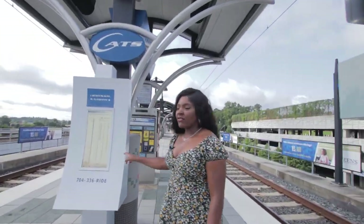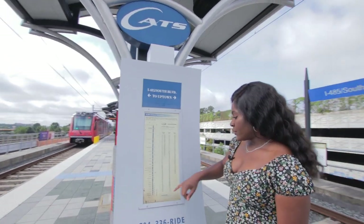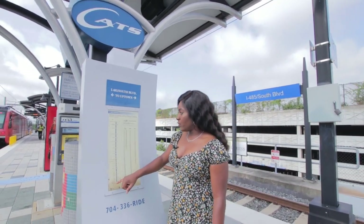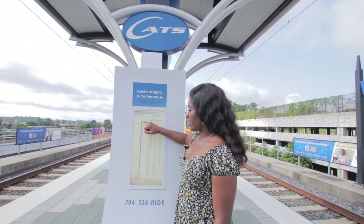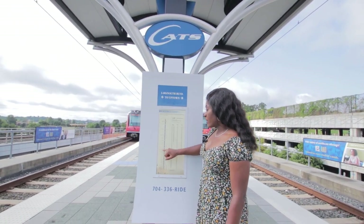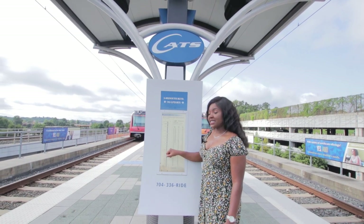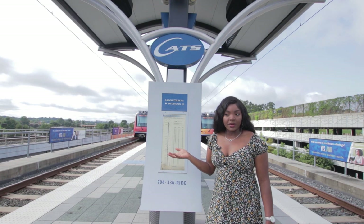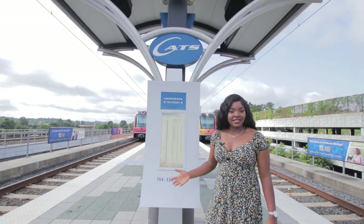Here's a map of what I was saying. We're currently here at the I-485 station, and it goes all the way up to the University of North Carolina. We're going to be getting off right around here at the CTC — Charlotte Transportation Center station — so you can get a look at what Uptown Charlotte looks like.